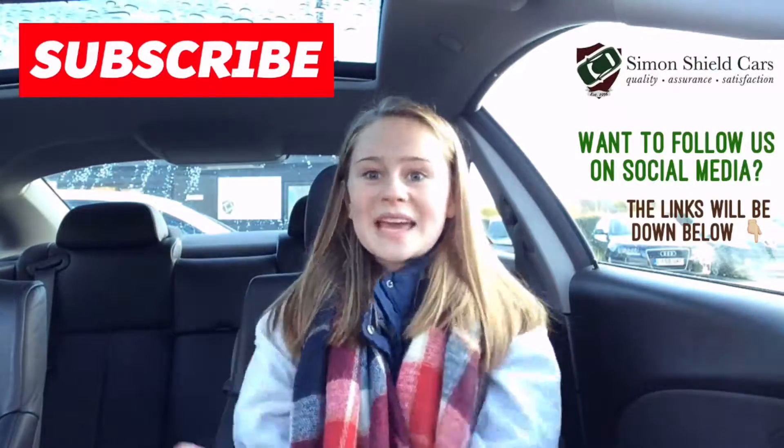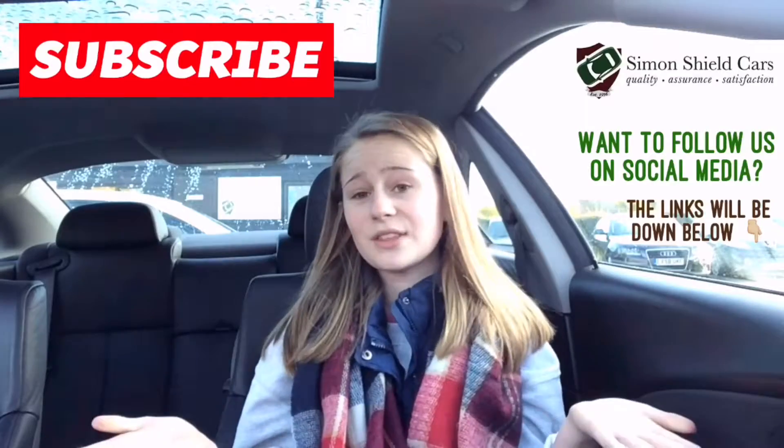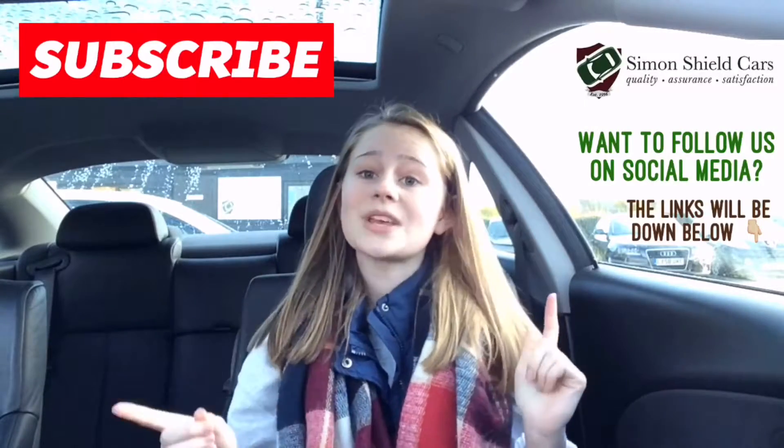Oh, and one more thing — if you want to check out any of the cars featured in any of these videos, please be sure to go and check out our website.